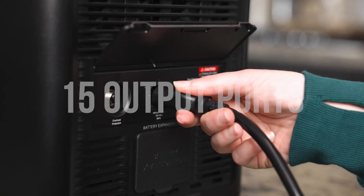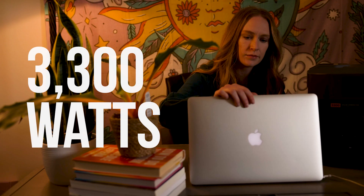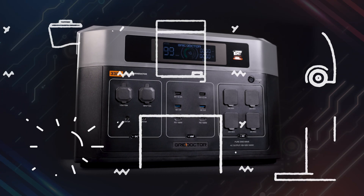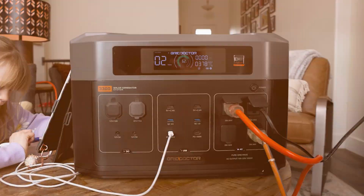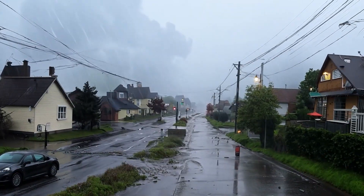With an industry-leading 15 output ports, including USB-A, USB-C, Quick Charge 3.0, and four AC outlets delivering 3,300 watts of continuous power and a 6,600-watt surge output, this powerhouse can run virtually anything in your home. From refrigerators and freezers to medical devices, power tools, and even multiple appliances at once, you'll have the power you need to keep life moving forward, no matter what happens outside.